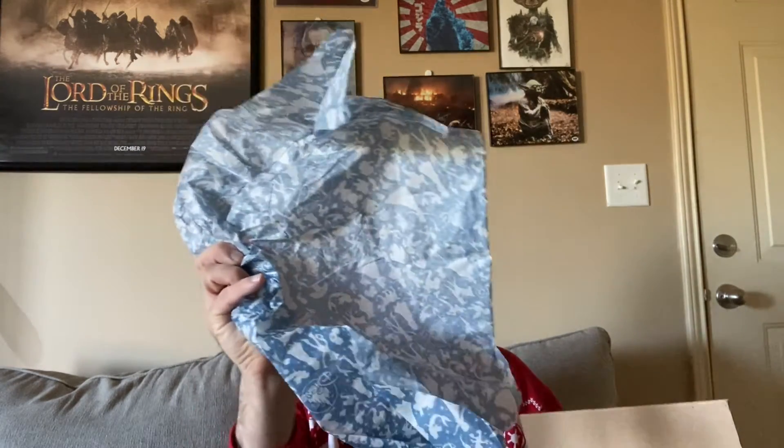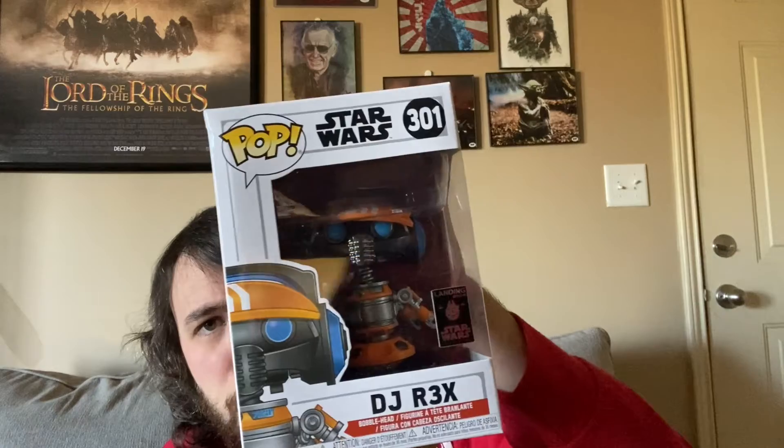They didn't pack it very well — it's in a really big box and the only packing they have is paper — but it looks like it came in pretty decent condition. The box flaps are a little bit loose but I'm not overly picky about that. This is DJ Rex, and I actually want to take this one out of the box — I'll display him in box, but I do want to take a moment to appreciate him out of it.